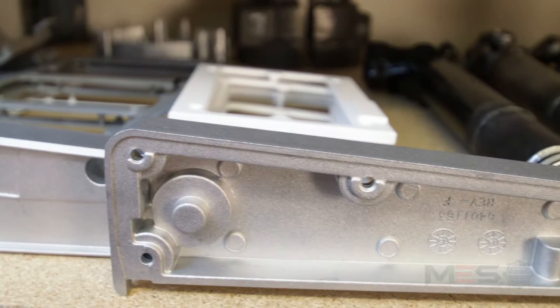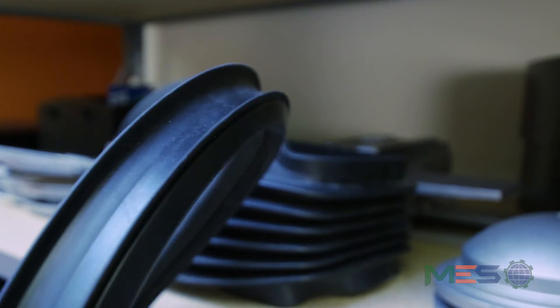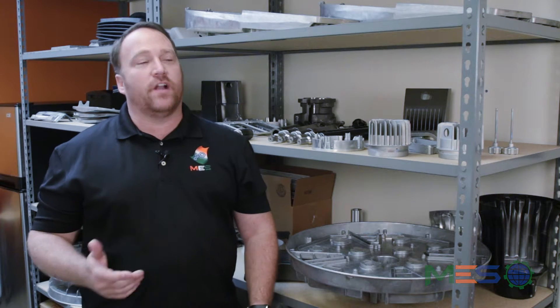Hi, I'm Randy from MES. Some of the commodities that we provide are aluminum and zinc die castings, iron castings, silicone and rubber injection molded parts, plastic parts, forgings, and we offer quite a few different assemblies.